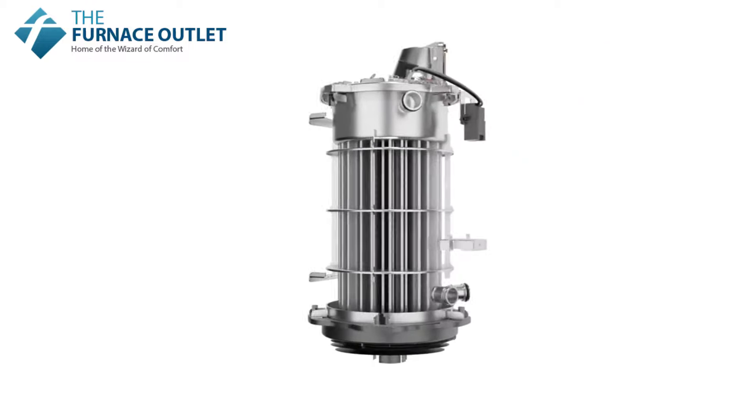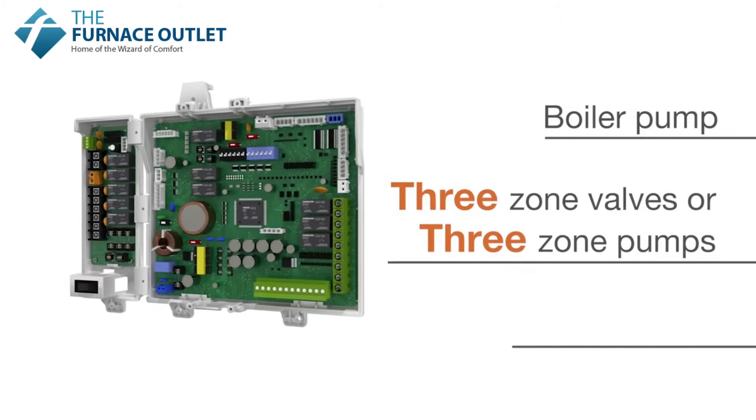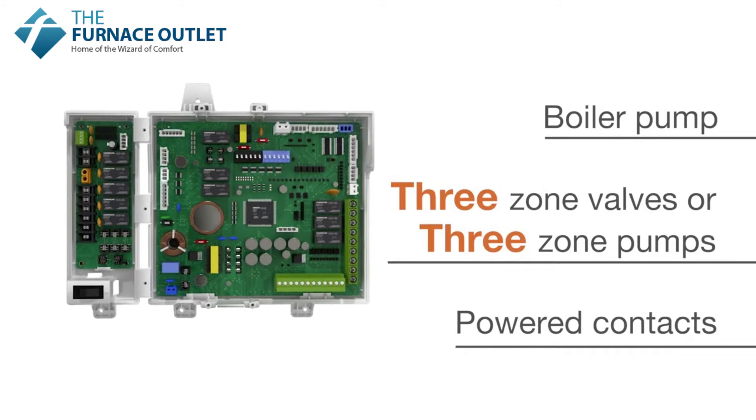All NFB-H models feature integrated hardware that makes it easier than ever to connect a boiler pump, three-zone pumps or three-zone valves, all powered contacts and not just dry contact relays.